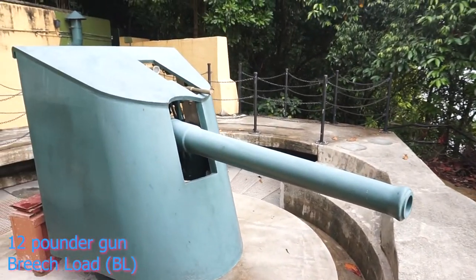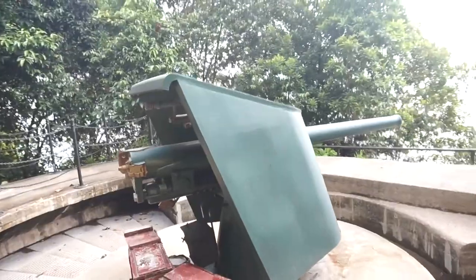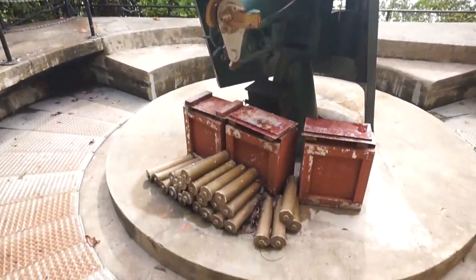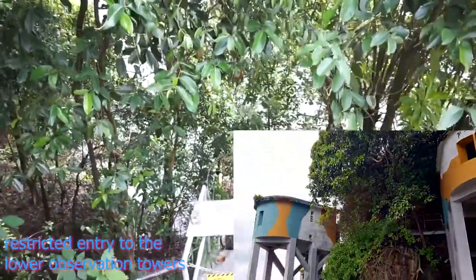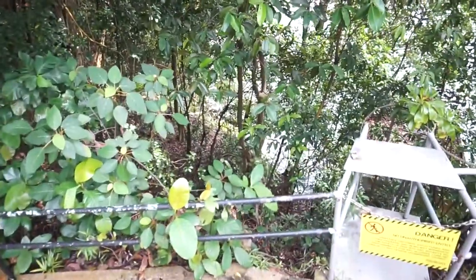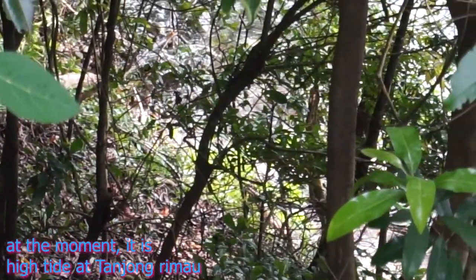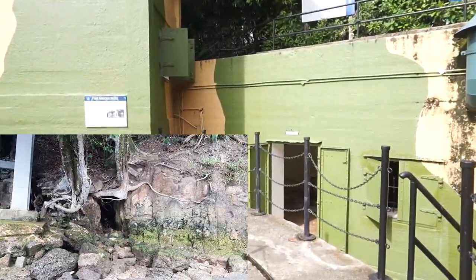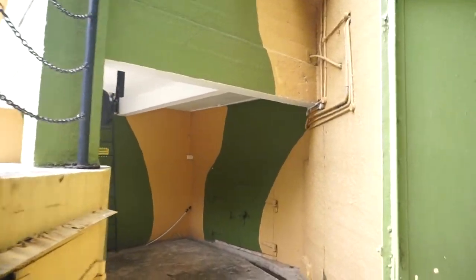We also have here the 12-pounder quick-firing gun, breech-loaded. During the time this gun was used in World War II, it was already obsolete but still used. Unfortunately, the gun that was originally here didn't see any action during the war — it was actually thrown over the cliff after the British surrendered, so they could prevent its use by the Japanese army. In the previous adventure we were walking along Tanjung Rimau during low tide; now during high tide you can see how high the sea actually went — right up to the bottom of the observation decks — so not a place you want to be caught in during high tide.